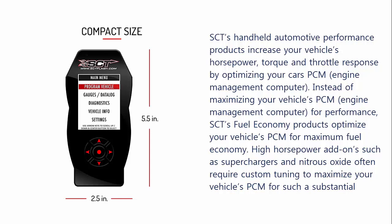SCT's fuel economy products optimize your vehicle's PCM for maximum fuel economy. High horsepower add-ons such as superchargers and nitrous oxide often require custom tuning to maximize your vehicle's PCM for such a substantial increase in horsepower and torque.